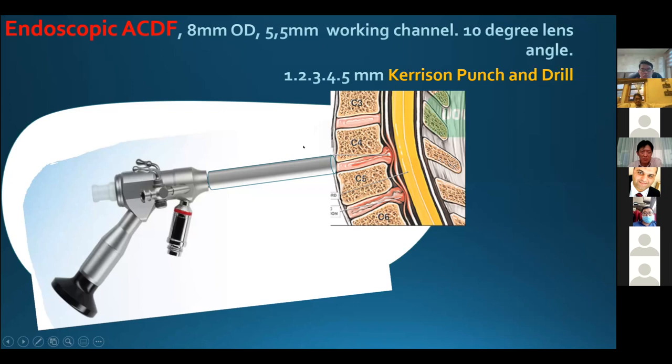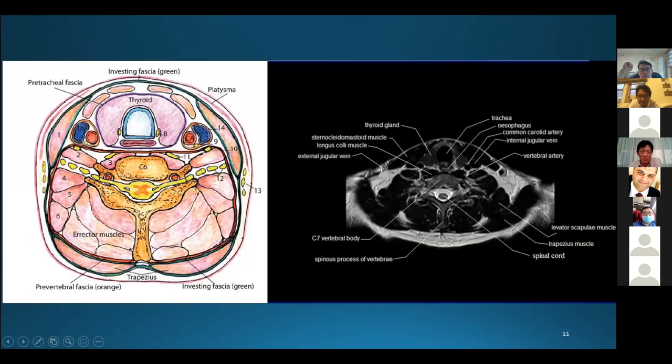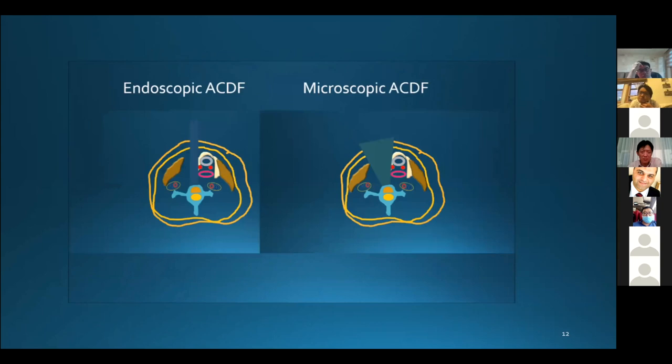Let's talk about the reality now. My indication was one-level myelopathy: central herniated disc or OPLL calcified region. Before the operation, it is important to be mindful of damage to anterior visceral organs — the thyroid gland, esophagus, and trachea. Compared to open microscopic HDF, the advantage of endoscopic HDF is less damage to anterior visceral organs with a small skin incision and a clean endoscopic view.